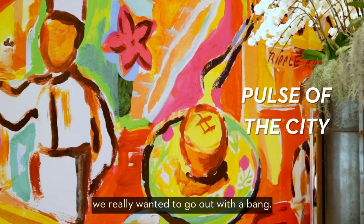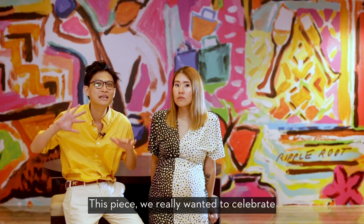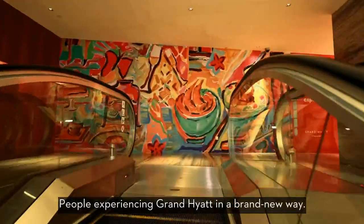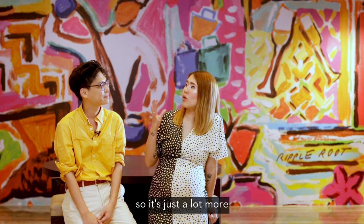With the Pulse of the City, we really wanted to go all out with the vibrancy — lots of red, a lot of yellows, lots of oranges as well. This piece, we really wanted to celebrate the life of Orchard Road by experiencing Grand Hyatt in a brand new way — weddings, parties, celebrations. So it's going to be just a lot more festive.